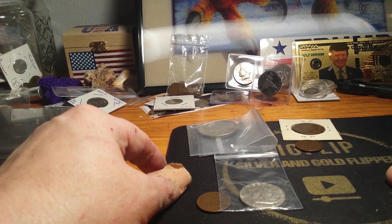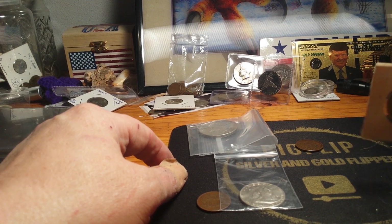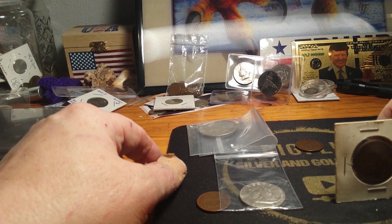Hello everybody, it's Mel at Mel's Coin Corner coming at you with the wheel update — still have ten spots left.